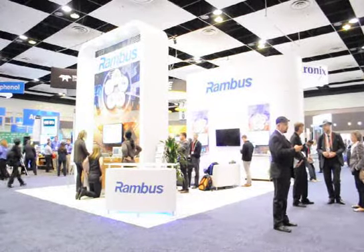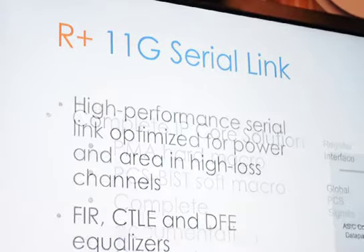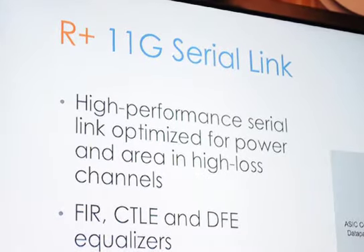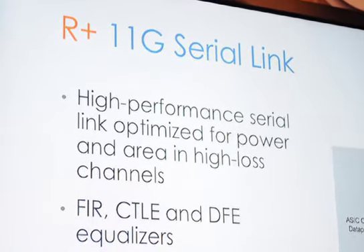Recently we have come back in the IP space as far as Serial Links is concerned, and we're building a portfolio of Serial Links. This is the second test chip that we have in the lab — this is a production test chip. So we have a 40 gig, an 11 and a half gig, we're working on a 16 gig, and we're working on a 28 gig. We have a full roadmap of different SerDes that we're building.